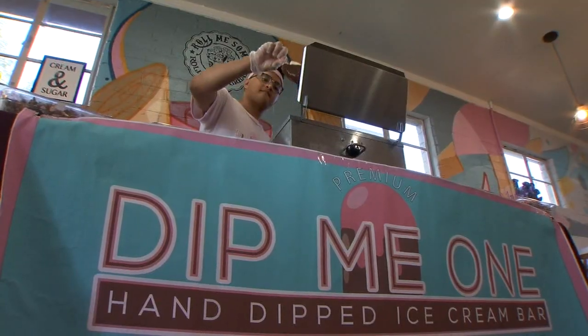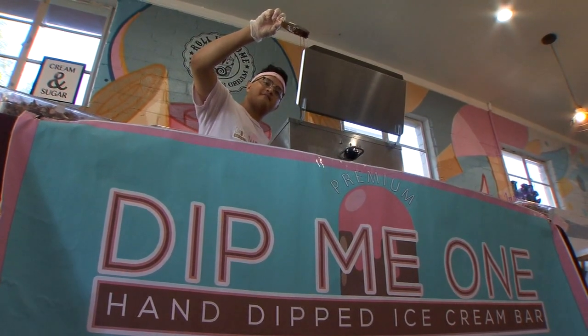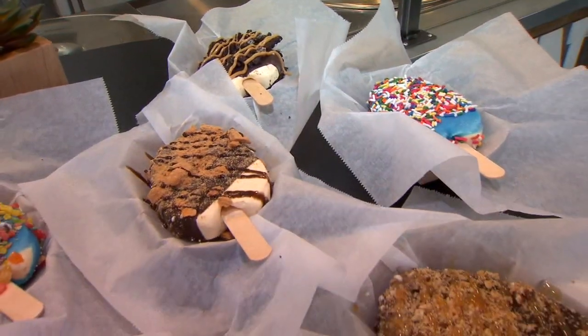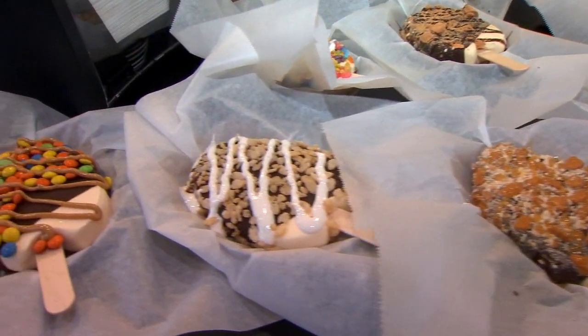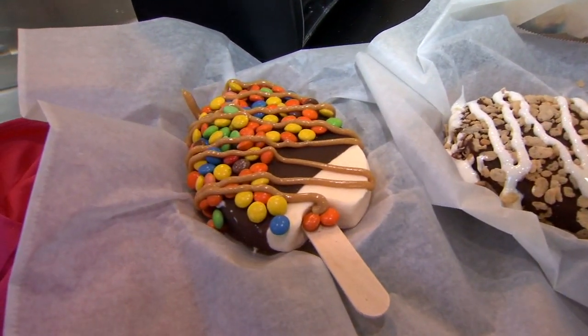He started the business to elevate his ice cream game. Dip Me One is a hand-dipped vanilla premium ice cream bar, and we'll dip it in a couple of different types of dip flavorings. We have chocolate, blue raspberry, cherry, butterscotch, and there are a lot more flavors that we're experimenting with at the moment. Then we'll roll it in different toppings — from Oreos to Butterfingers, the topping list goes on and on.